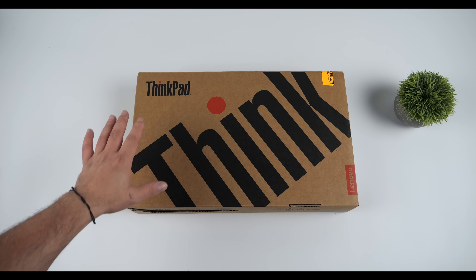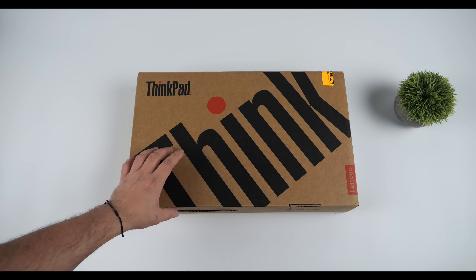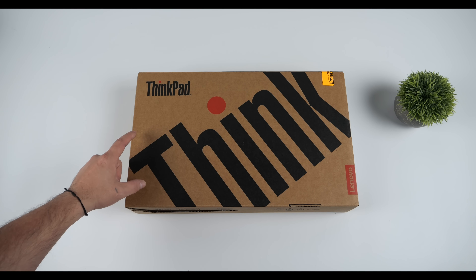What's going on, everybody? It's ETA Prime back here again. Today we're going to be taking a look at the all-new Lenovo ThinkPad T14S Gen 6.